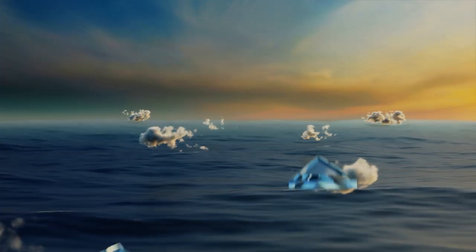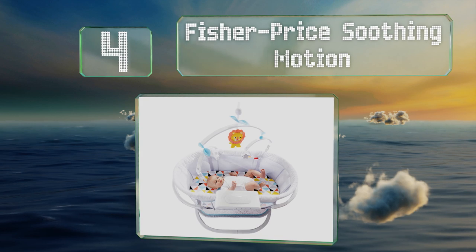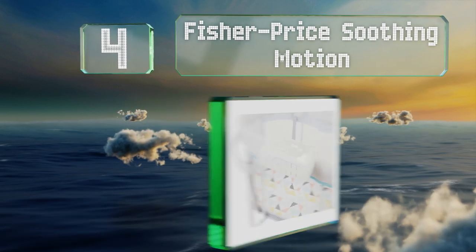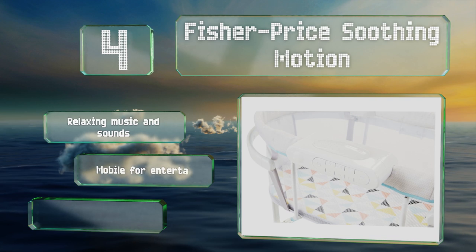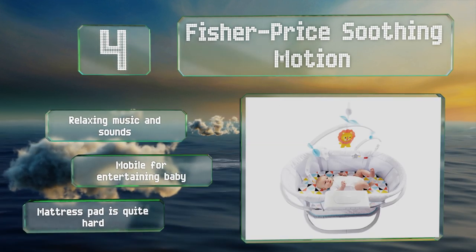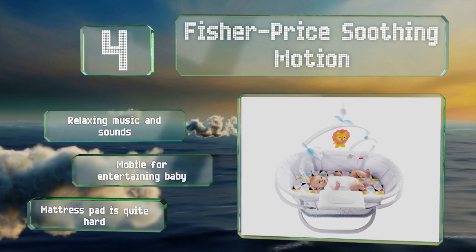At number four, the Fisher-Price Soothing Motion offers multiple ways to help your baby drift off to sleep. You can choose from a calming swaying motion or gentle vibrations, with two lighting options — a nightlight or mesmerizing stars projected overhead. It also plays relaxing music and sounds and has a mobile for entertaining baby, however the mattress pad is quite hard.